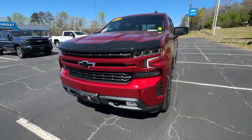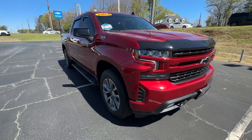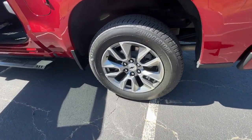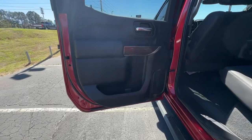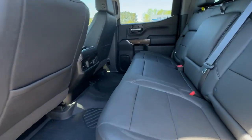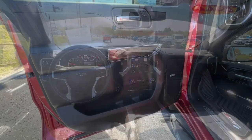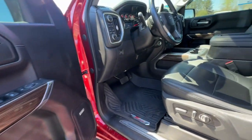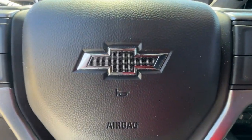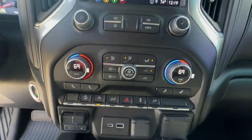Backup camera. Come in for a test drive. Our team will make it the best part of your day. Thank you.